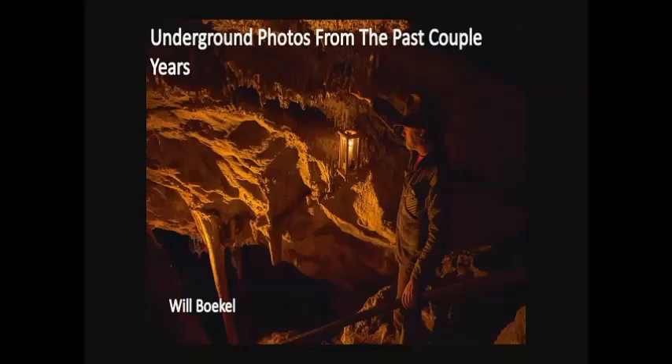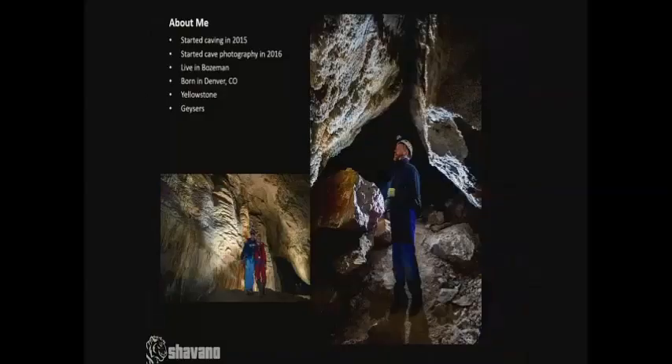I'll come back and talk about this photo a little bit later. I got my start actually here at Lewis and Clark Caverns. That is my very first photo that I ever took in a cave, here up in the snow room, back at the 2016 AGM. Lewis and Clark holds a special place in my heart for getting my photography started. I also do some work in Yellowstone research there, and grew up in Denver but really started my caving out here.